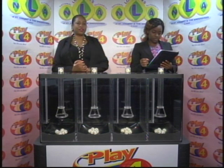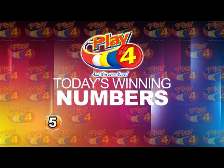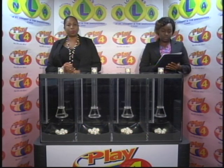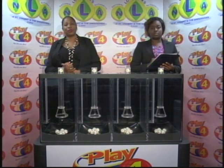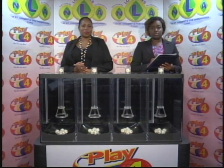Witnessing our draw is Miss Ophicia Matthews from the auditing firm of BDO. I will now recap the winning number: that's 5, 8, 4, 7. Thank you for playing Play 4. Remember, with Play 4 you can win even more. Good luck everyone and good afternoon.